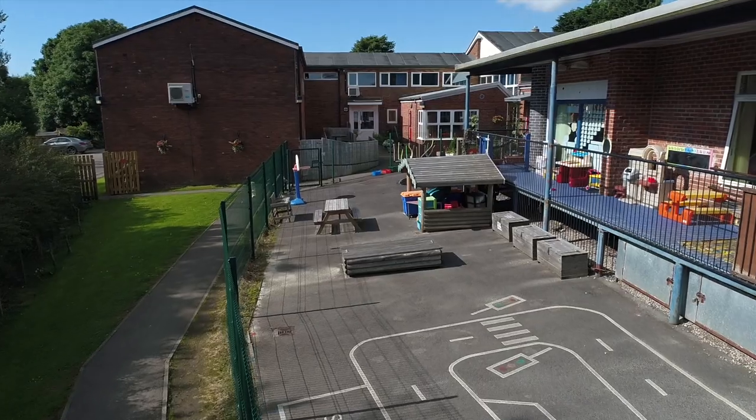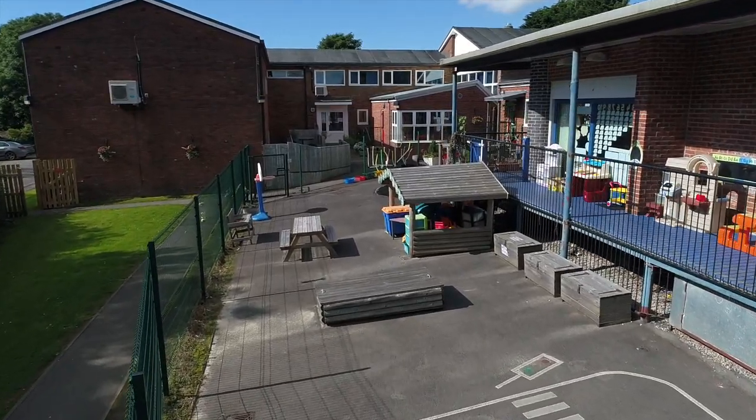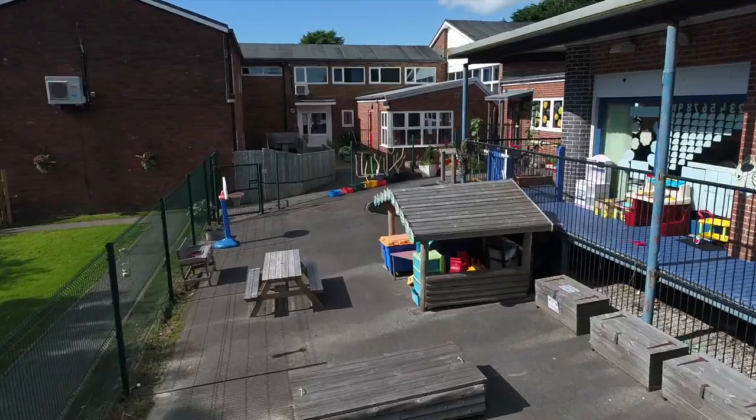Here is our nursery area, where the nursery children play and sometimes do their lessons. They also have a pet rabbit.